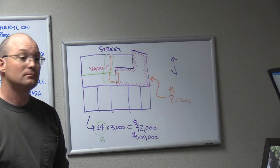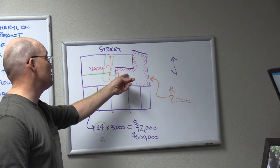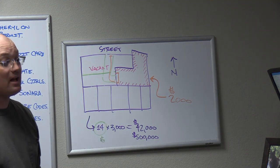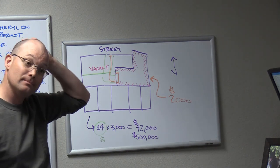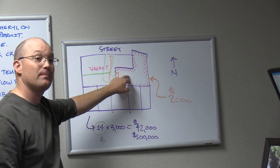If they do grant an easement, does that require a lot line adjustment? No, in this case they'll just be easements exchanged. However, if this building is over the property line, that could create other problems because somebody needs some property back — and they could have unwritten rights to the land under the building.